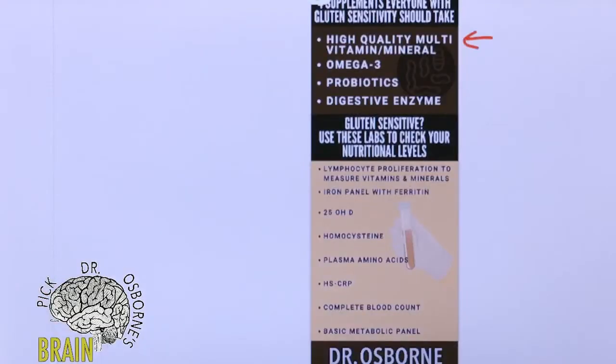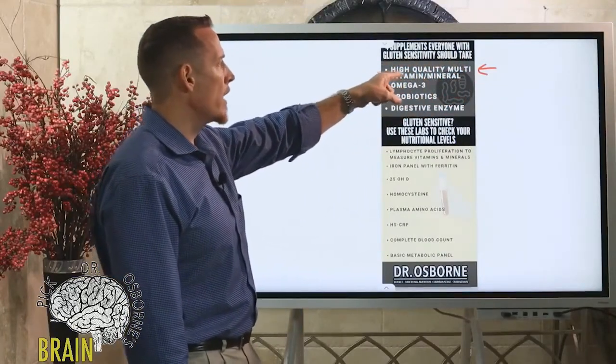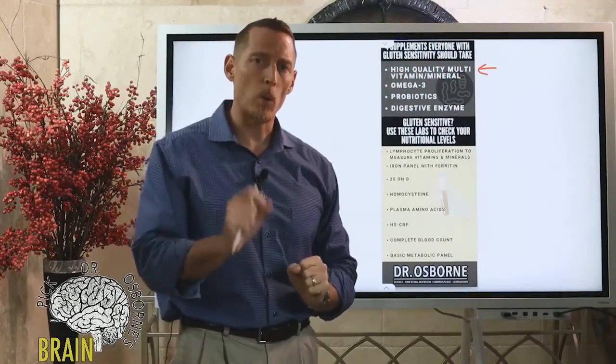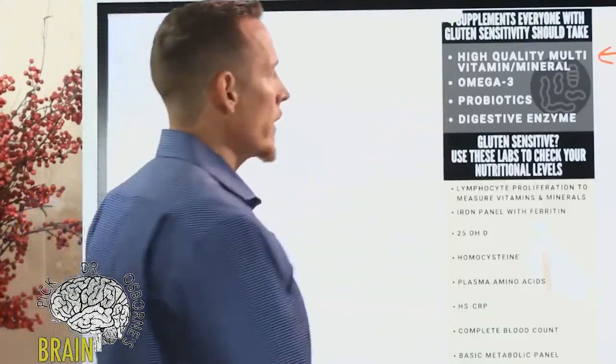A multivitamin multi-mineral is number one. The reason why is it will cover your basic fundamental basis — all of your vitamins, your fat-soluble vitamins, your vitamin C, your B vitamins, and many of your primary minerals that are commonly deficient. It's not going to be high enough in certain things if you have major deficiencies, which is why it's so important to get tested. Think of it as food insurance.